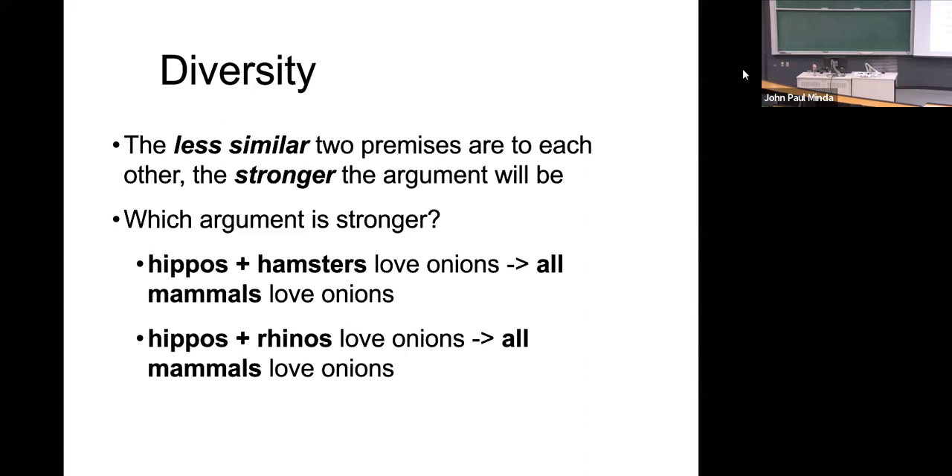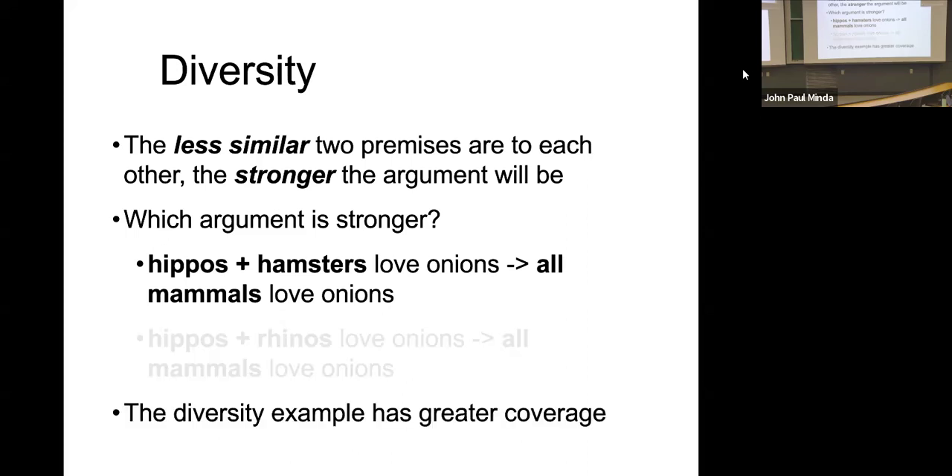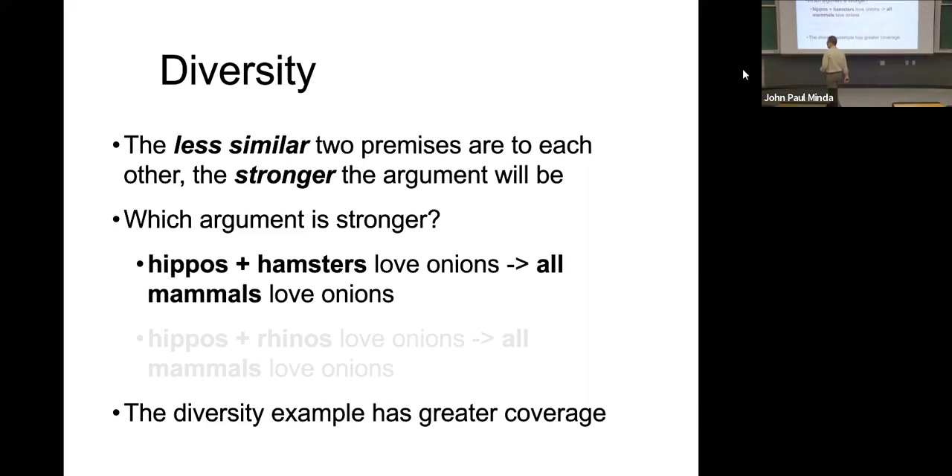Which of these two arguments seems better? Which one gives better evidence for concluding that all mammals love onions — hippos and rhinos or hippos and hamsters? Hippos and hamsters. And why? Because they're more different, so they cover more. They are so different and they cover more. Our hippos and hamsters example has greater coverage. Most people in the experiment would prefer this, and it makes sense.